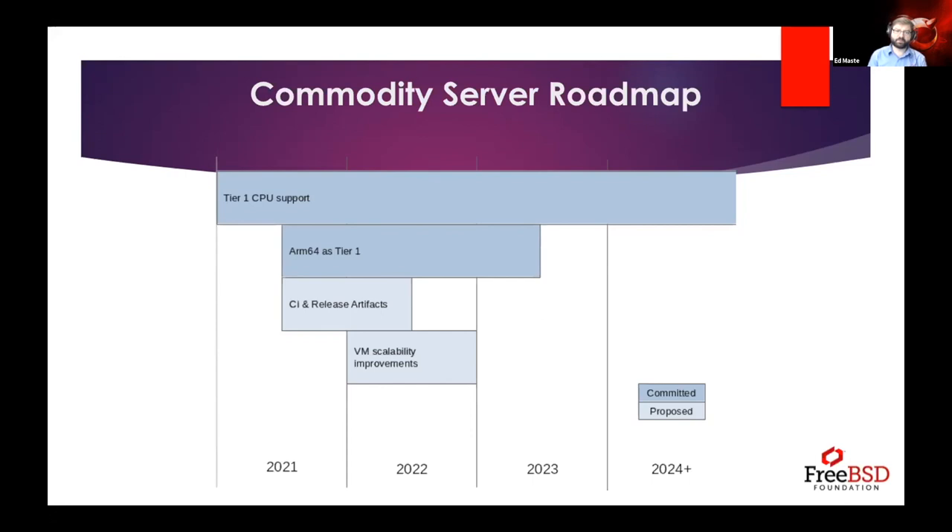ARM64 as tier one is shown here as roughly two years of work. This doesn't mean we stop focusing on ARM64 after that period — it means supporting it will simply become part of ongoing tier one CPU support. This includes support for new ISA-level features, security mitigations, and ARM64-specific topics.